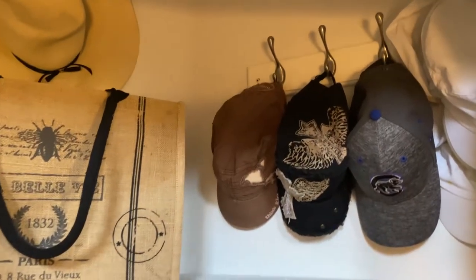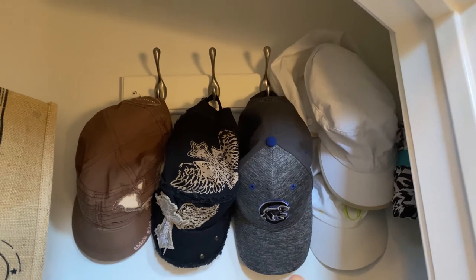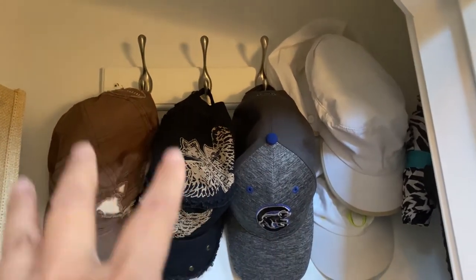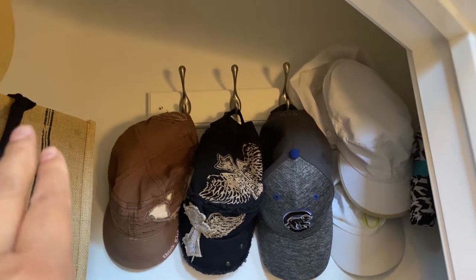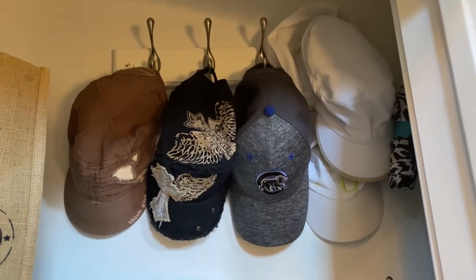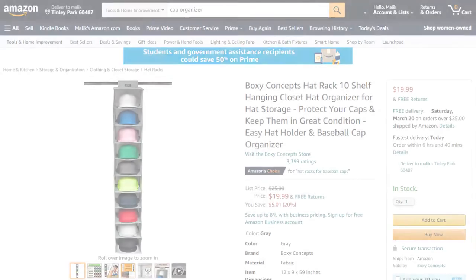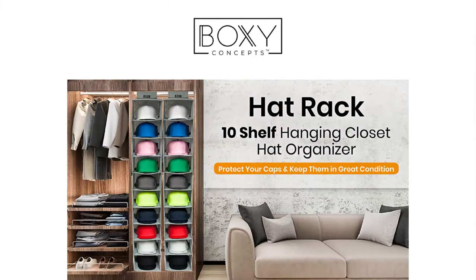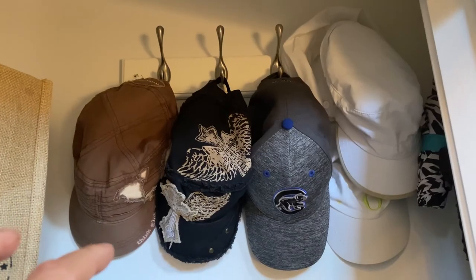I have decluttered my hats and right now I have five hats. There are hooks here for eight hats, so I could have three more. One of my tips is to use a specific hanging organizer or hooks like this — you can even use command hooks. Have organizers specifically for hats and keep it to that organizer. Don't have two or three different spots. Stick to that limit.